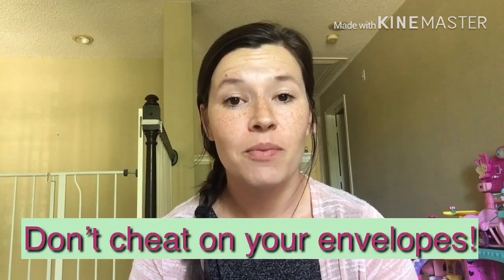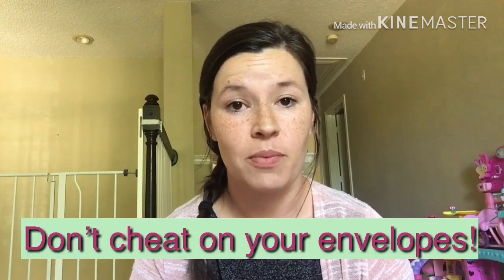The next thing you want to make sure you do to have success with cash envelopes is do not cheat. When the money runs out in the grocery envelope, that is it. At the end of last month we needed a couple things but we were totally out of cash in the grocery envelope, so we got quarters from our change jar and went to the store. We are loyal to our cash envelopes and that's why they work — it's a commitment you're making to yourself and to your budget, and it will work awesome if you commit to it.